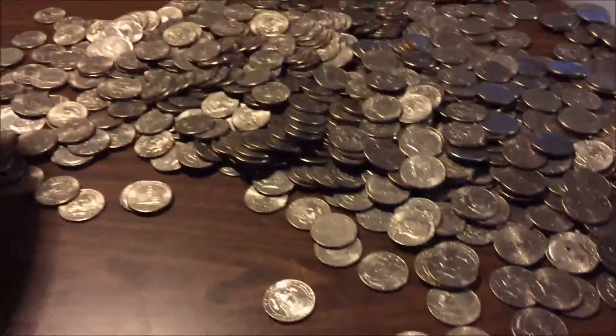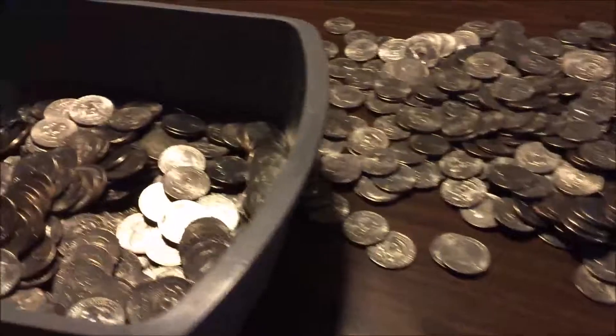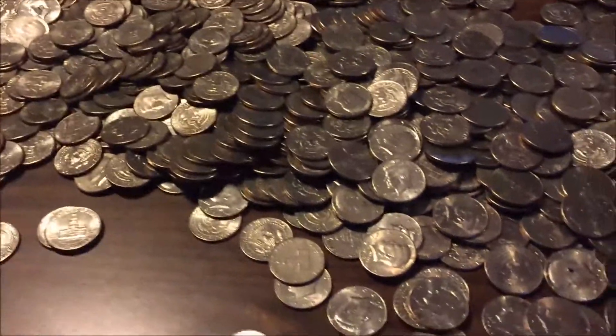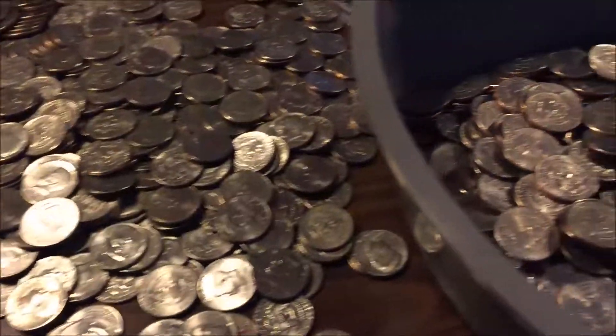Hey there, CoinMetallurgist here. This video is me looking through the first thousand dollars of half dollars up in Idaho.